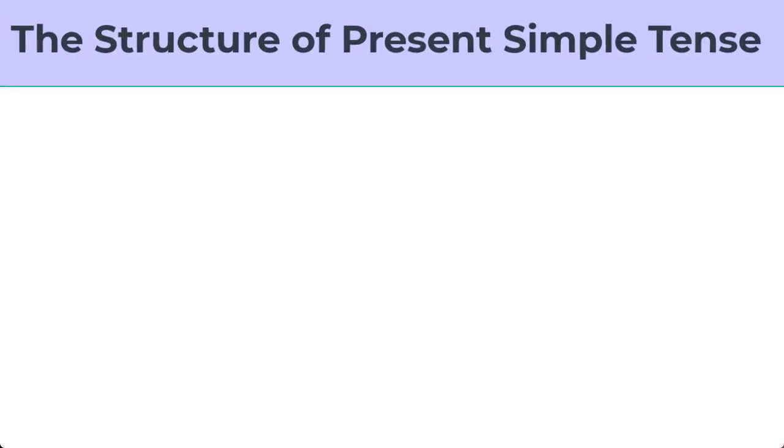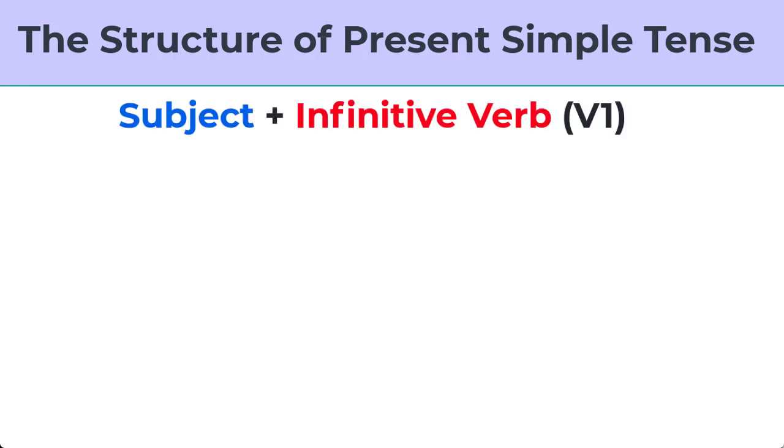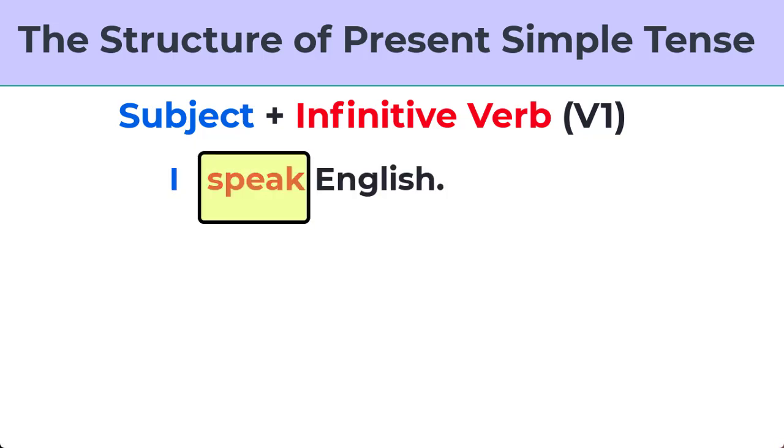First of all, the structure of the present simple tense is super easy. It has a subject and the infinitive verb. For example, I speak English. 'I' is the subject, 'speak' is the verb, and 'English' is the object or the complement of the sentence.